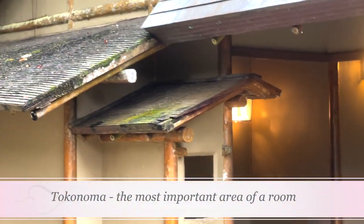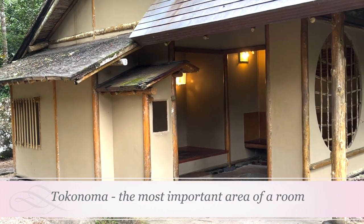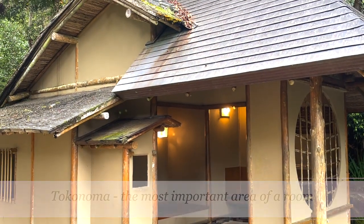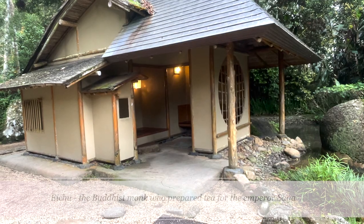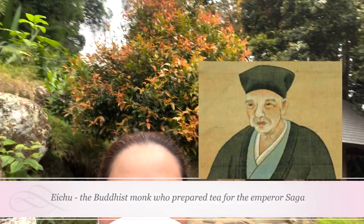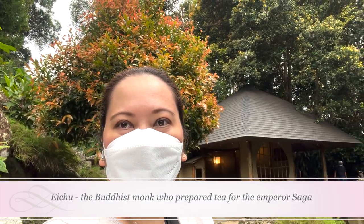There is also a nook in the room called tokonoma — the most important area — where there is a vase of flowers and a calligraphy scroll hung. The practice started hundreds of years ago with a Buddhist monk named Echu, who, after a trip to China, prepared tea for Emperor Saga during his visit to Karasaki in 815.